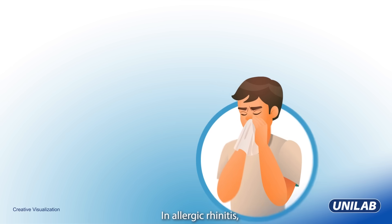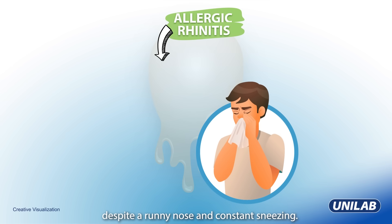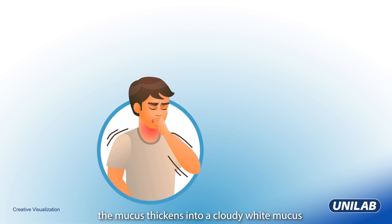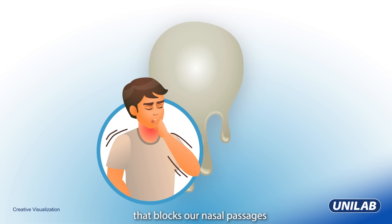In allergic rhinitis, mucus remains thin and clear despite a runny nose and constant sneezing. When we experience cough or colds, the mucus thickens into a cloudy white mucus that blocks our nasal passages or makes our throats scratchy.